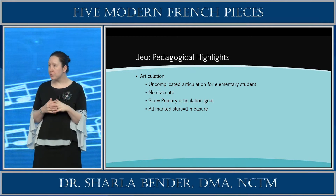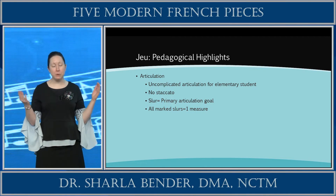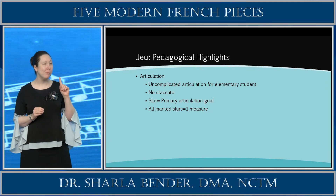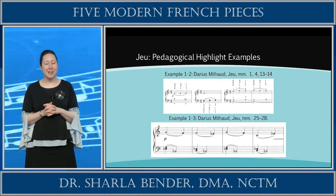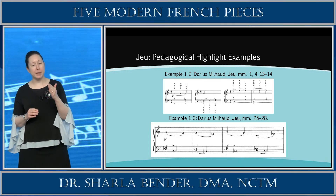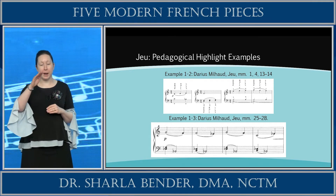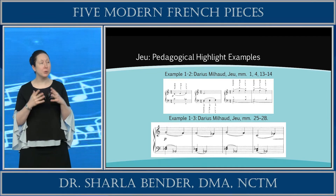Moving forward to the pedagogical highlights for Jeux: the articulation is uncomplicated for an elementary student — there is no staccato required, and the slur is the primary articulation goal. All marked slurs are just one measure in length and use adjacent notes and fingering. You can see in the example that the right hand has legato marked in a D-E-F passage, the left hand shows two-note chords with legato, and then the right hand returns with legato phrasing. Very simplistic, nothing too stressful for the students.